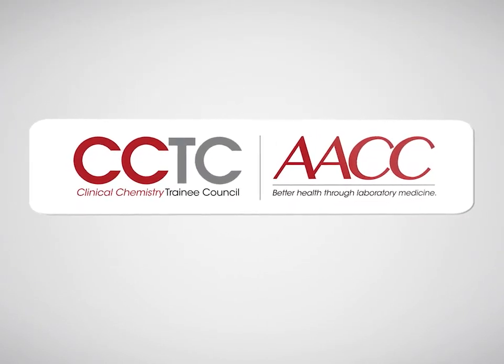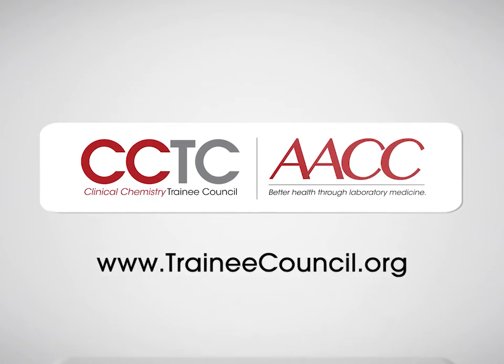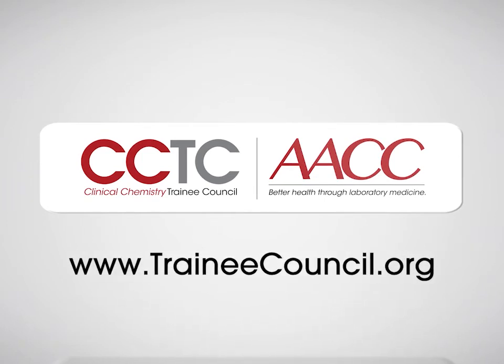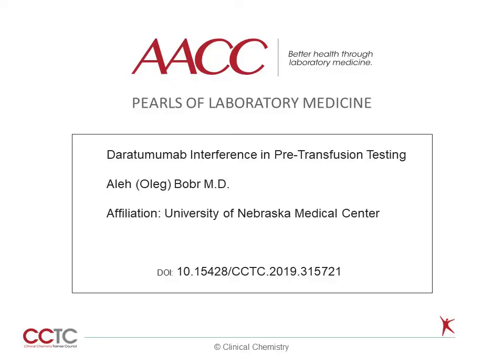Welcome to this Pearl of Laboratory Medicine brought to you by AACC and the Clinical Chemistry Trainee Council. View this and many more Pearls as well as other free educational material at traineecouncil.org. My name is Oleg Bobar. I'm Assistant Professor and Medical Director of Blood Bank and Tissue Services at University of Nebraska Medical Center in Omaha, Nebraska. Welcome to this Pearl of Laboratory Medicine on Daratumumab Interference in Pre-Transfusion Testing.